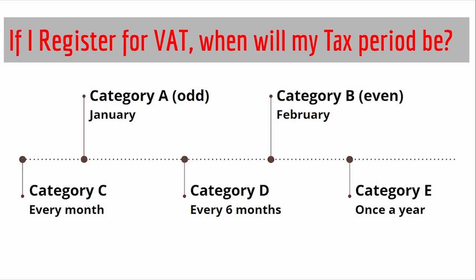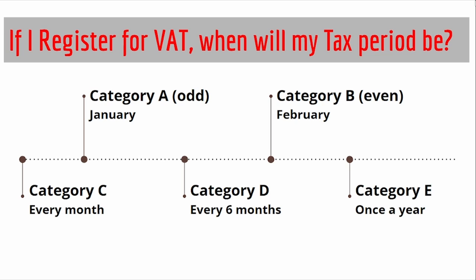So let's have a quick recap. If I register for VAT, when will be my tax period? I will either fall in Category A or B, being every second month, and this will be allocated once I register. Once my turnover exceeds R30 million, I will have to notify SARS so that I can fall into Category C and pay and submit every month. Category D and E must be applied for in writing.